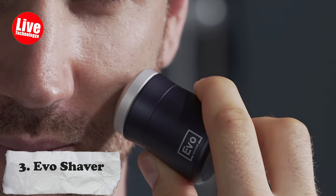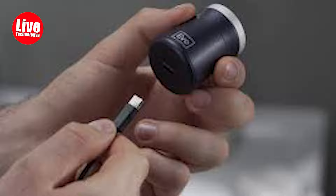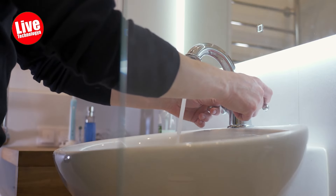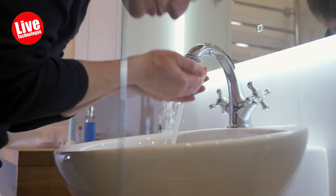Number 3: Evo Shaver. Seeing many people is unavoidable while traveling, and you don't want to be seen when you haven't shaved your face, do you? The Evo Shaver is a small, portable electric shaver you can take anywhere.